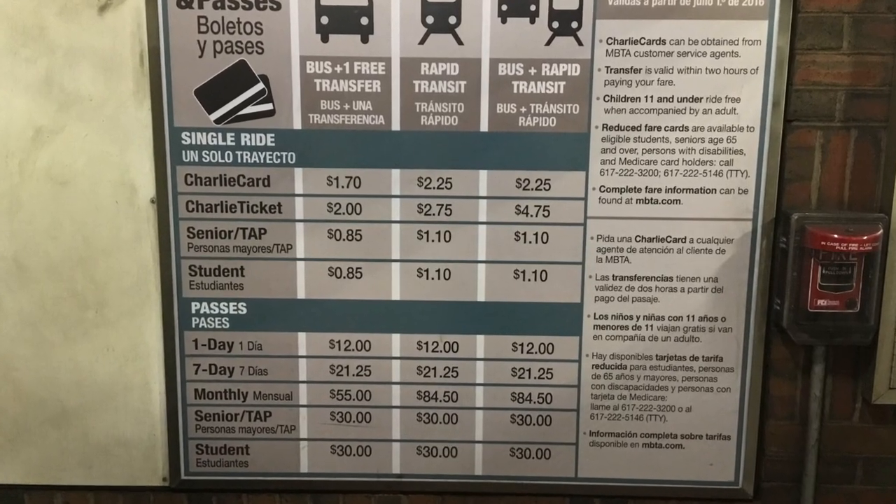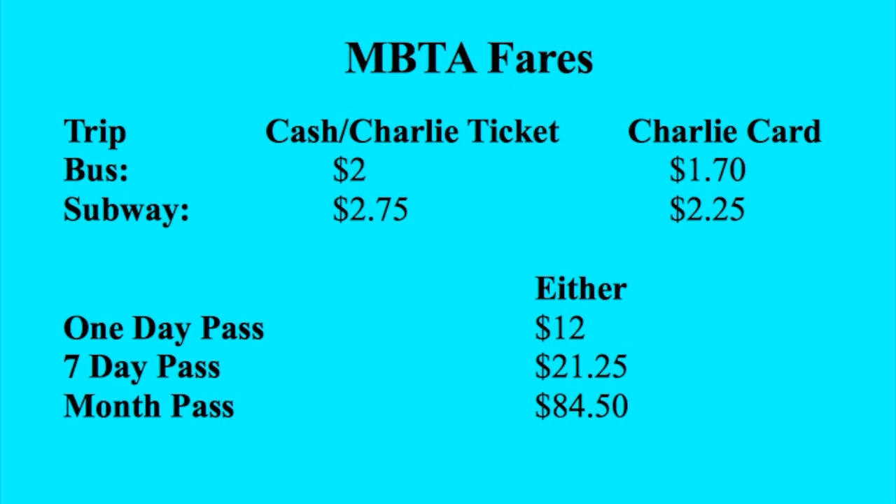Suppose you've gone to the Star Market, and while you were buying your very first can of tuna fish, you went to the customer service desk, got one of these, and had them charge it up. They want to know how much money to put on there. Here's a posted list of the fares, and here is my simplified version. The Charlie Card is cheaper than the Charlie Ticket for individual trips on the bus or the subway. If you plan on riding a lot, I recommend getting the monthly pass. The monthly bus pass is $55. The monthly pass that covers the T and the buses is $84.50. I generally find that worthwhile myself.